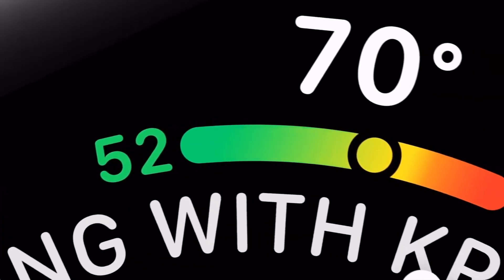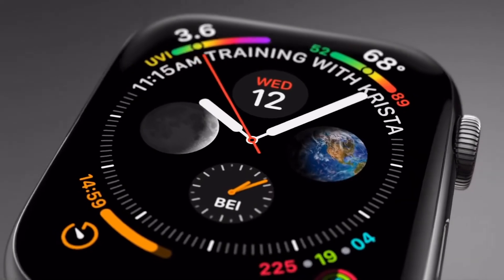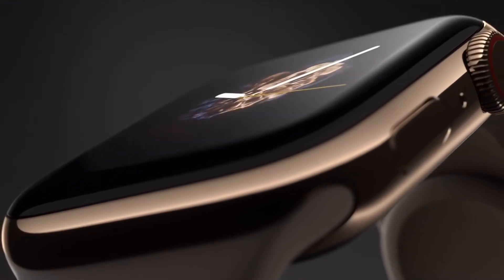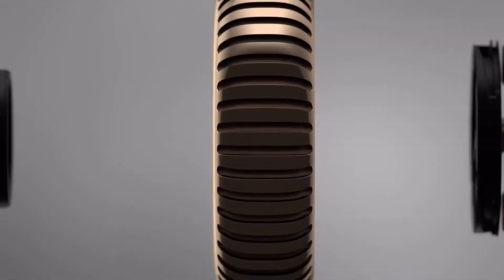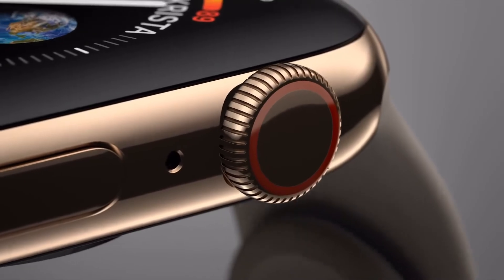Out of all the great features this watch has, the one downside has to be the battery life, which Apple claims is about 18 hours. When you compare that to other smart watches it just doesn't cut it. But it's still the best smart watch you can buy right now in my opinion, and I'm sure with software updates Apple will continue to make it better and better.